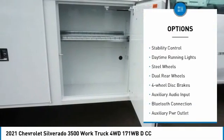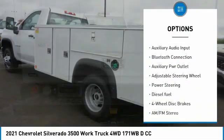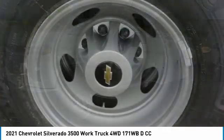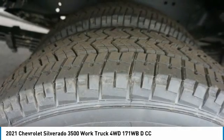Front tow hooks, all-wheel drive, traction control, stability control, daytime running lights, steel wheels, dual rear wheels, four-wheel disc brakes. Searching for a dependable vehicle that looks great too? You found it — so stop in today.